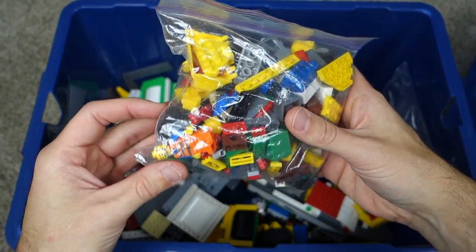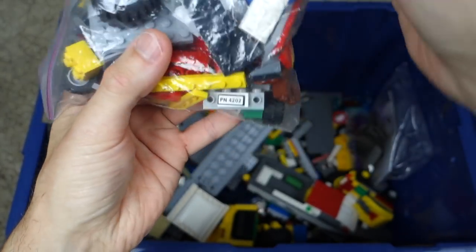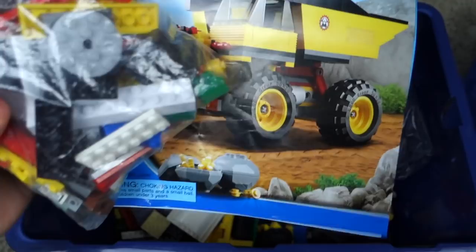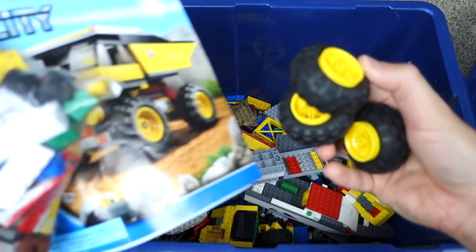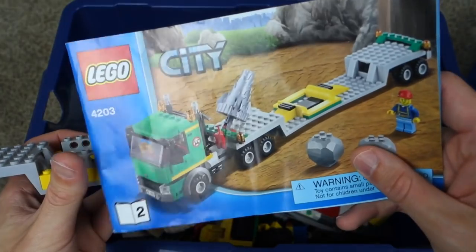This next bag definitely looks like one of the construction pieces. There's a giveaway — set number before 2-0-2 — so that's at least some of the pieces from that set. Looking a little deeper I can see some of the tires for it, so I have a good feeling this one might be complete too.